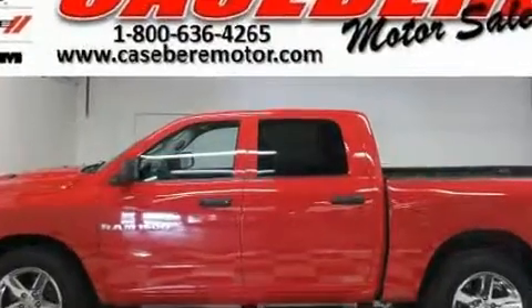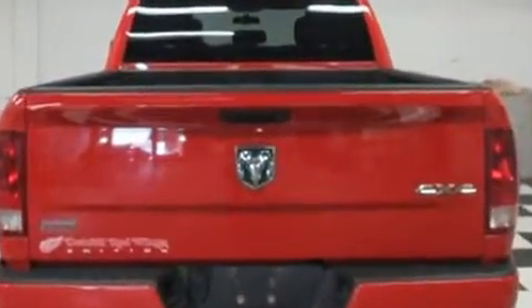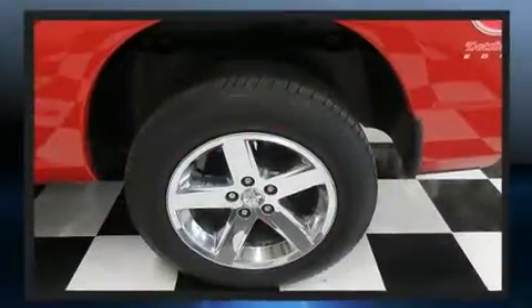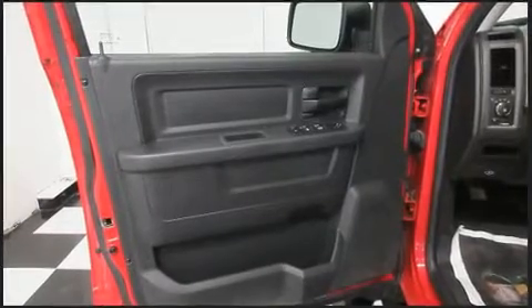Top features include power windows, delay off headlights, one-touch window functionality, a tachometer, variably intermittent wipers, heated door mirrors, and much more.